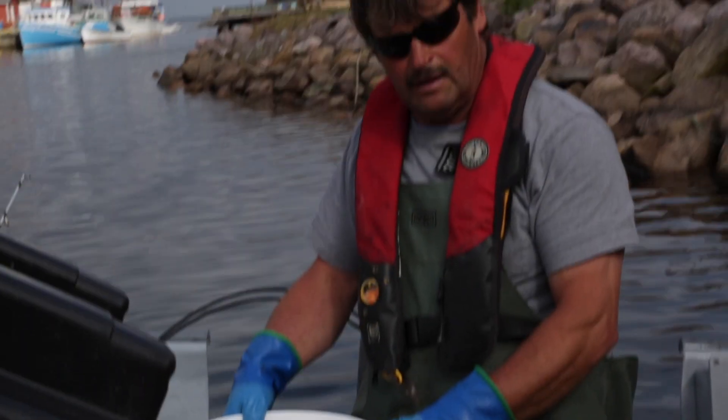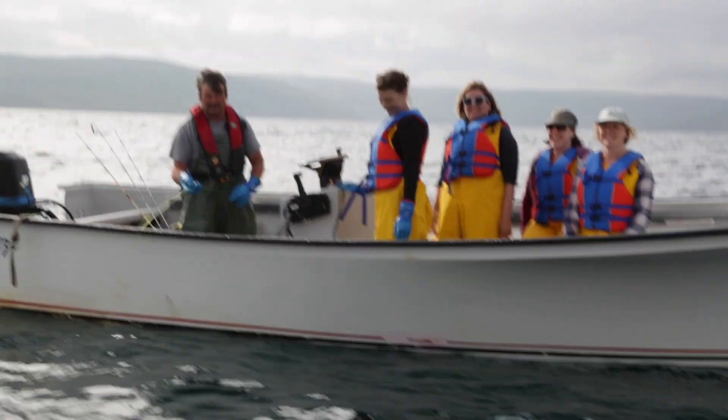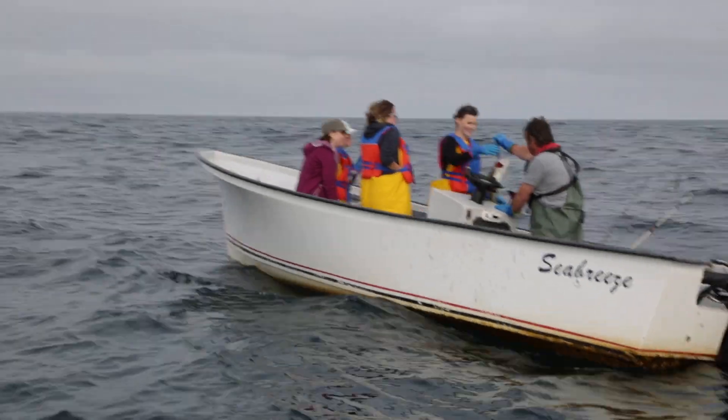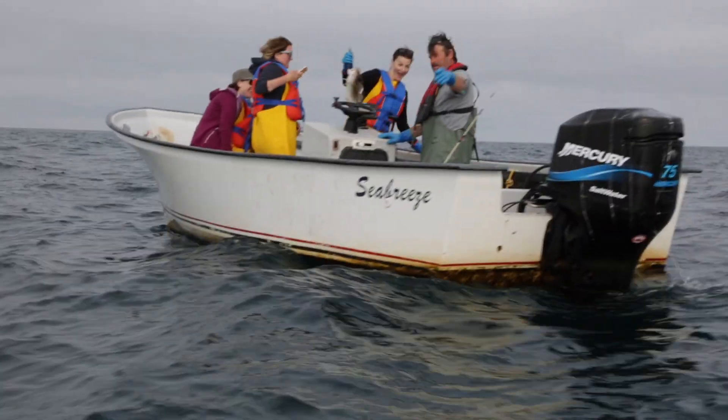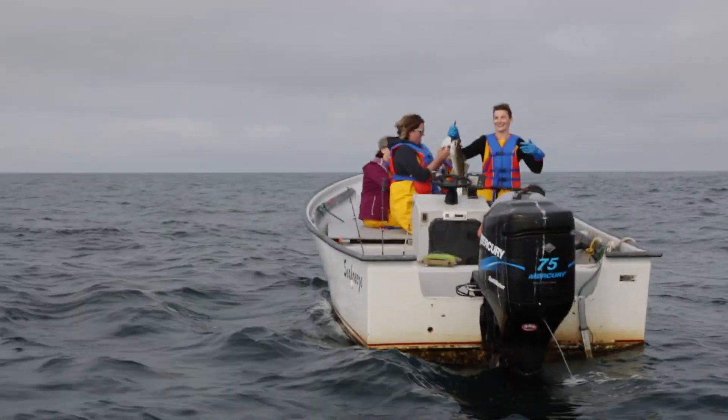I fished for 25 years. We spent a lot of time on the water, caught a lot of fish, and it was a lot of hard work. Everybody chipped in together, everybody worked together. Kids cut out the cod tongs. It was a family thing.